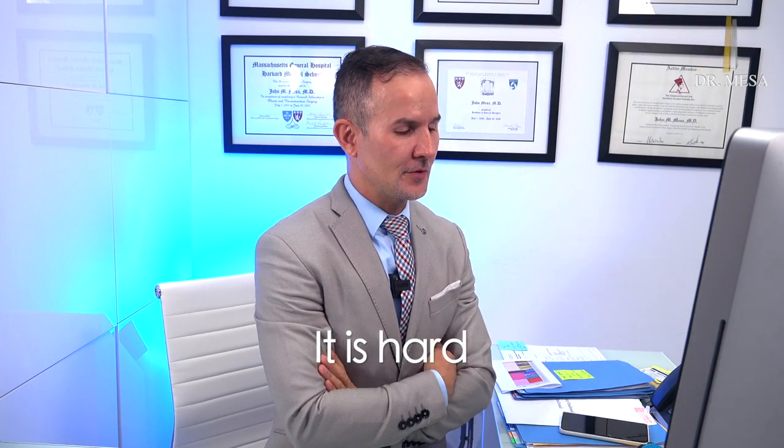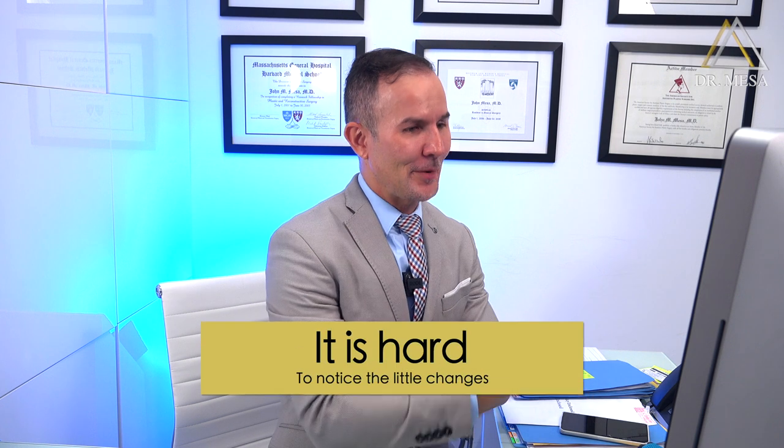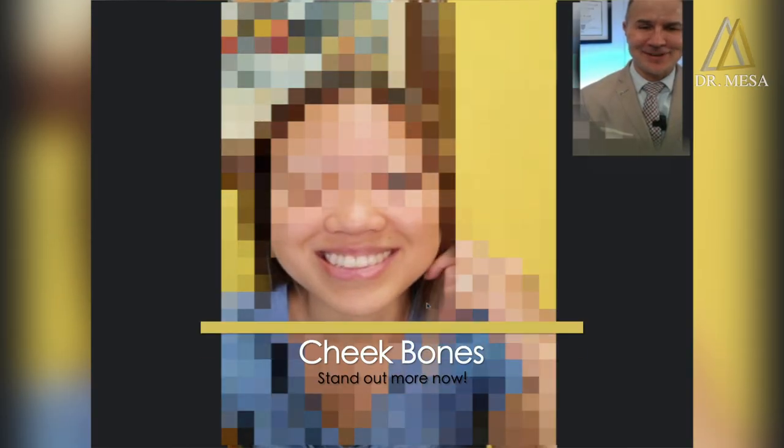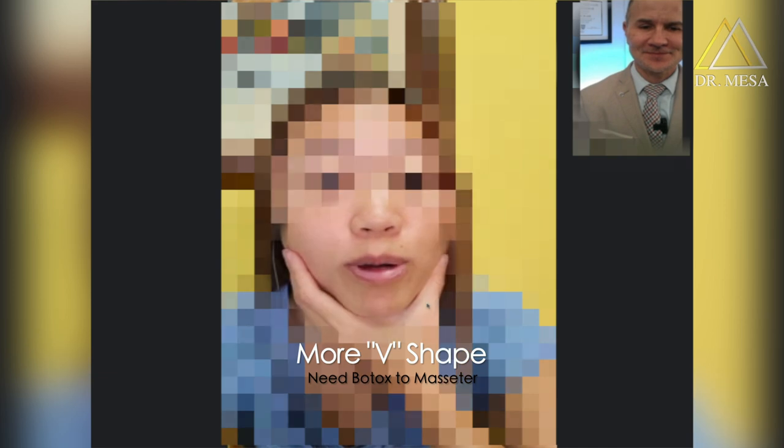That's why I take before pictures, because when you do the surgery, you see yourself in the mirror every day, so you don't notice the little changes. People that don't see you very often notice the difference. Give a big smile — when you look here, you can notice more of your cheekbones. If you want to improve and make the face more V-shaped, what we need to do is shrink the lower part of the masseter muscle with a little bit of Botox. So today we are in August — by the middle of September, you're going to have the final results and you're going to see an even better change.